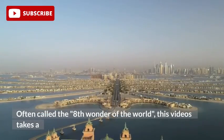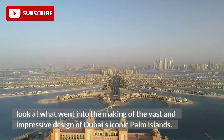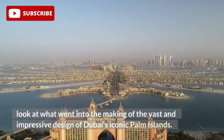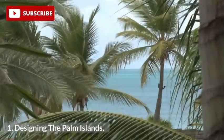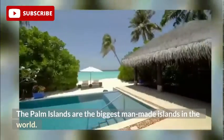Often called the 8th wonder of the world, this video takes a look at what went into the making of the vast and impressive design of Dubai's iconic Palm Islands. The Palm Islands are the biggest man-made islands in the world.